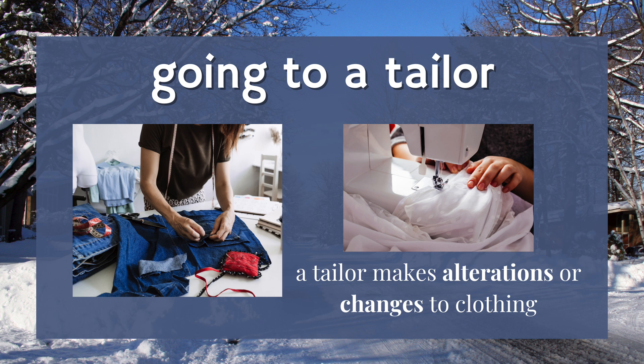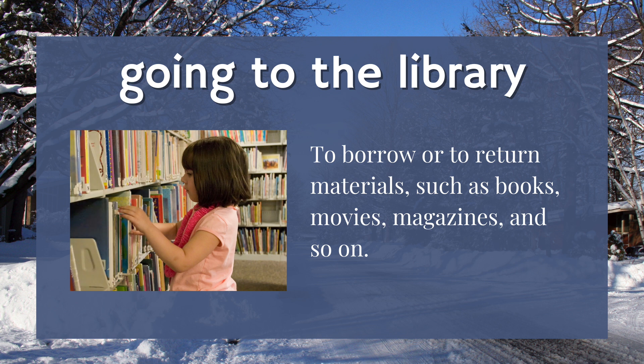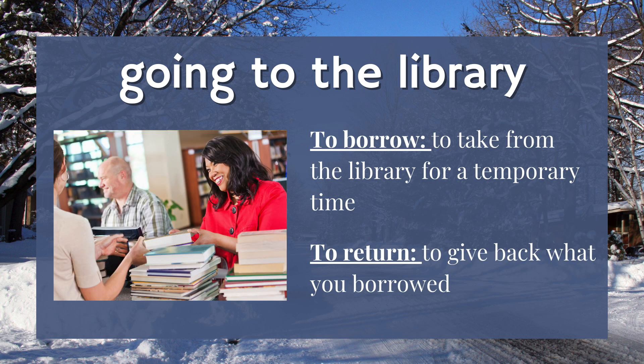Five: going to a tailor. A tailor is a person who makes alterations or changes to clothing — for example, they can make your pants or dress a little bit shorter. Six: going to the library. Here, you can go to borrow or to return materials such as books, movies, magazines, and so on. To borrow means to take from the library for a temporary time, and to return is to give back to the library what you borrowed.